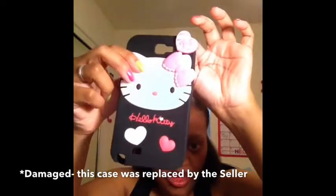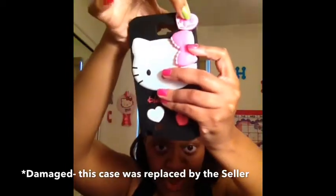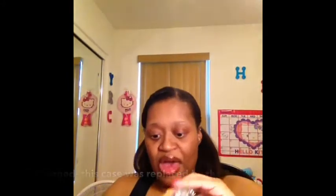I have two of these. What happened is this part popped off, and you can see how this rotates — well, that came off too. The seller sent me a new one. It's red and white.